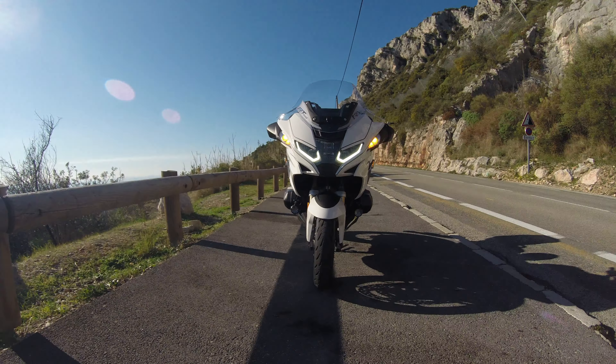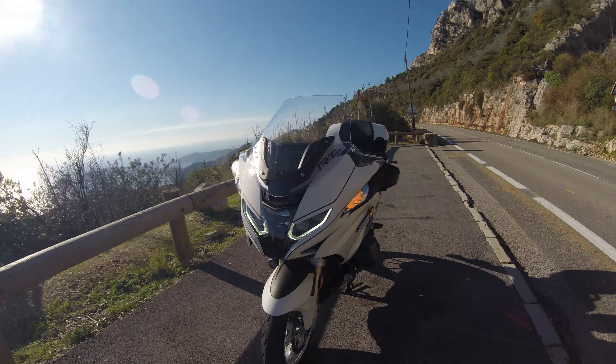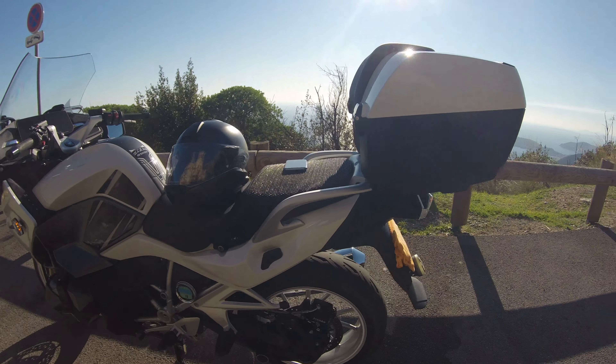As I had told BMW in one of my letters, they should have put a USB socket so that we could connect a USB key to it to play our music, as it was done before. And it worked very well. Why make it complicated when the easy solution already exists and has proven itself?